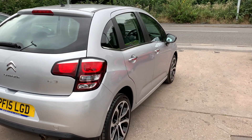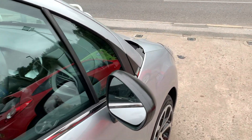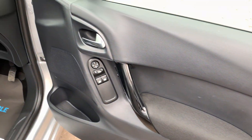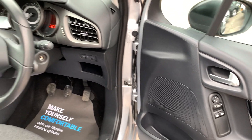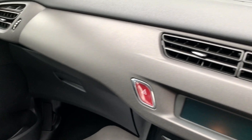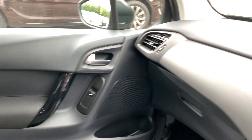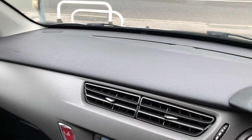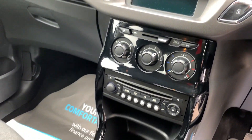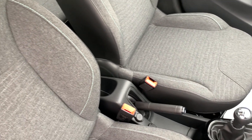I'll show you inside. Inside the car, electric windows and mirrors here. The car has a low mileage — it's only done 26,800 miles. Radio CD, 5-speed. Cloth seats are in grey.